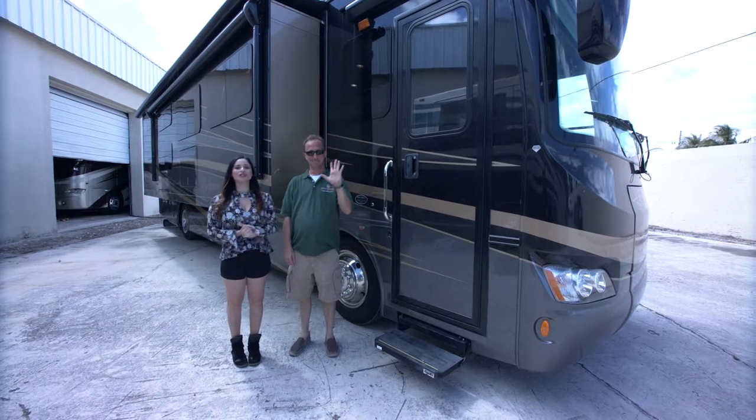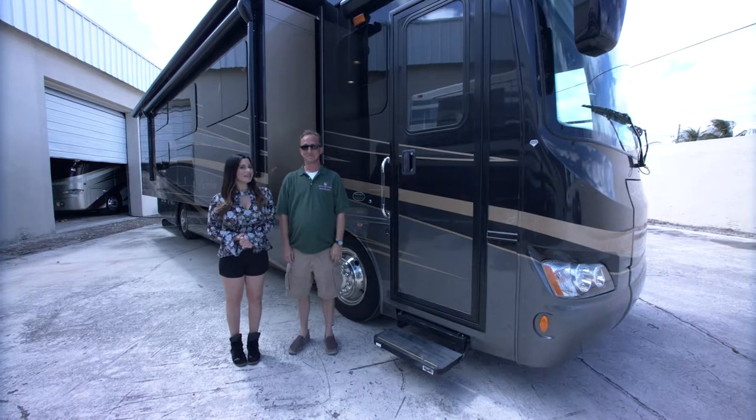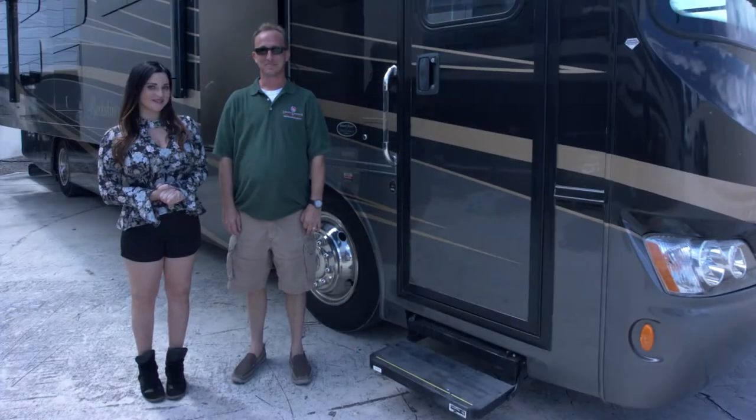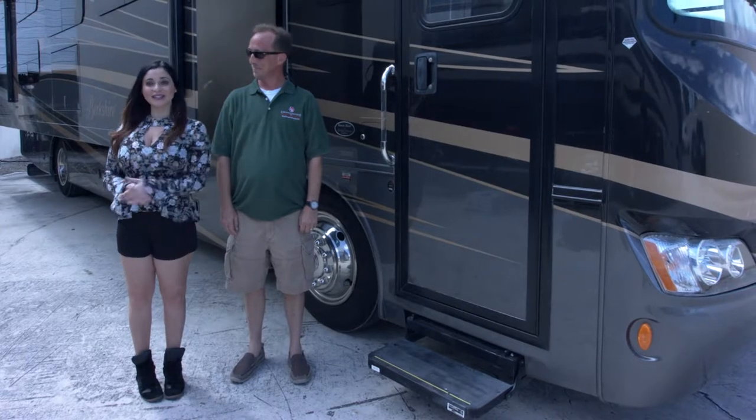Hi, this is Anna and I'm with Robert of Luxurious RV Rentals. We're standing outside this spectacular Forest River Berkshire RV and Robert's gonna take us inside and show us around.